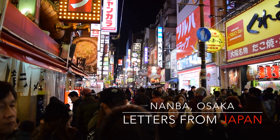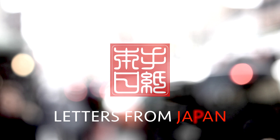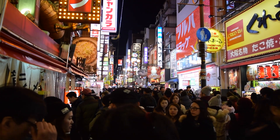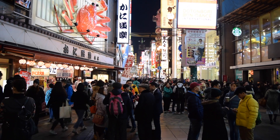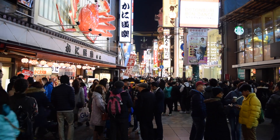This is Letters from Japan. Today I'm in Namba in Osaka. Namba is the city center of South Osaka, also called Minami. Namba has become a trendy place for entertainment, shopping, and especially food.